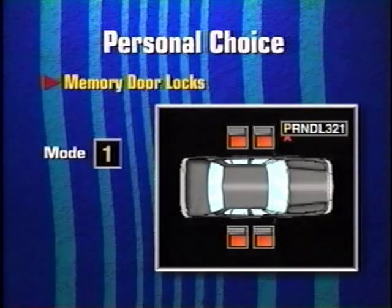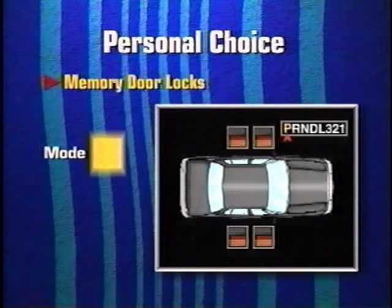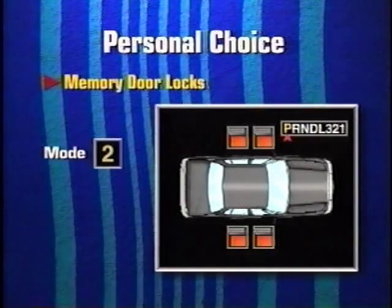In mode one, all doors automatically lock when the car is shifted out of park, and doors stay locked when the shift lever is returned to park. In mode two, all doors automatically lock when the car is shifted out of park, but only the driver's door unlocks when the shift lever is returned to park — the others stay locked. Vehicles are delivered with mode three pre-programmed.